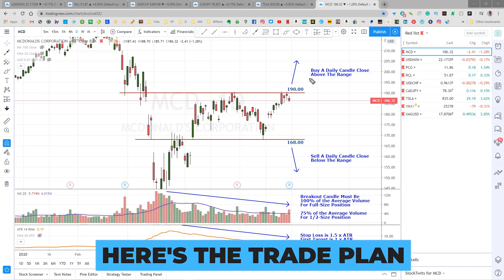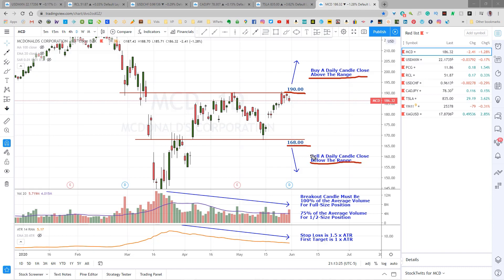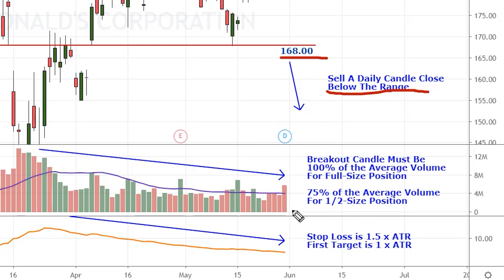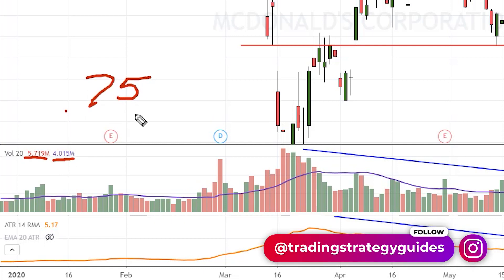Here's the trade plan. We're going to buy a daily candle close above the range, or above $190, or we're going to sell a daily candle close below the range, or below $168. On the breaking candle to enter a full-size position, we want to see the volume bar reach up to the volume average. If it doesn't quite reach the average but does reach 75% of the average volume, I'll open a half-size position to reduce risk. You can calculate the percentage by taking this volume number here, dividing it by this volume average, and you should get at least 0.75. If you don't get 0.75, I suggest you stand aside on the trade.